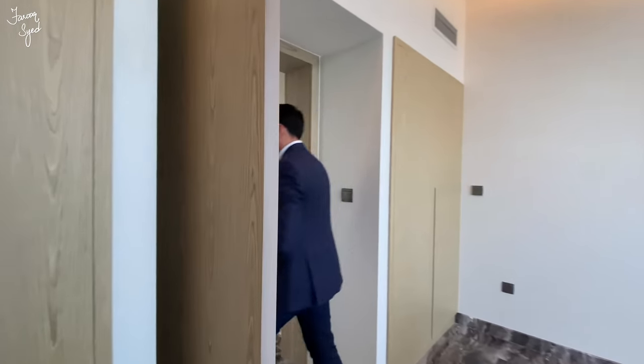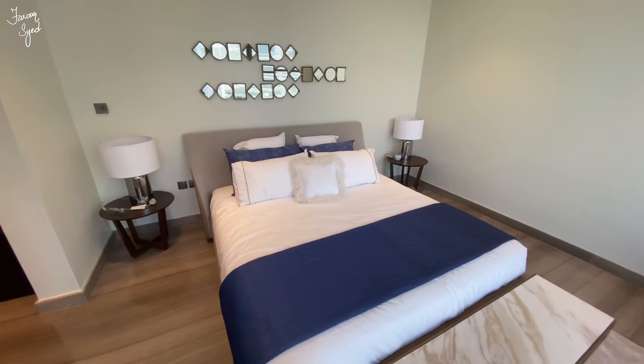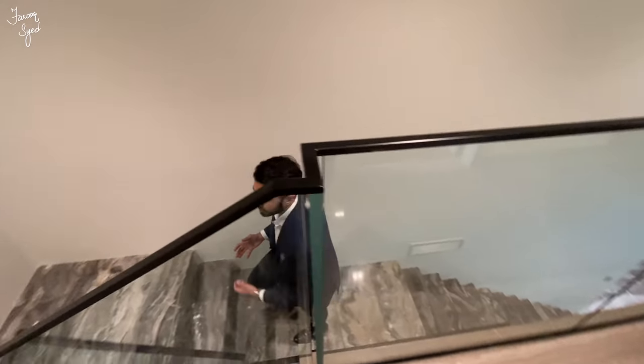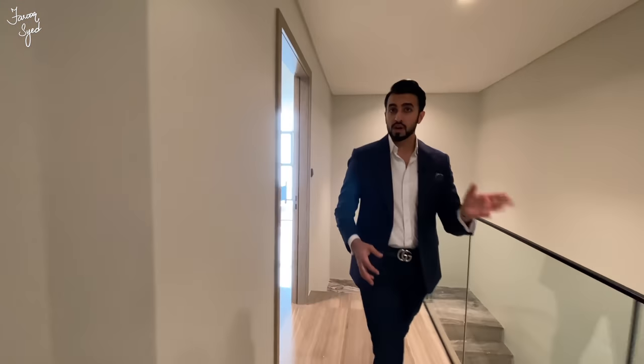Let's go upstairs and check out the rest of the apartment. It's actually quite rare to have duplex penthouses in Dubai Marina, so this is a very rare commodity. Let's start with the smaller bedrooms and then move on to the master bedroom.